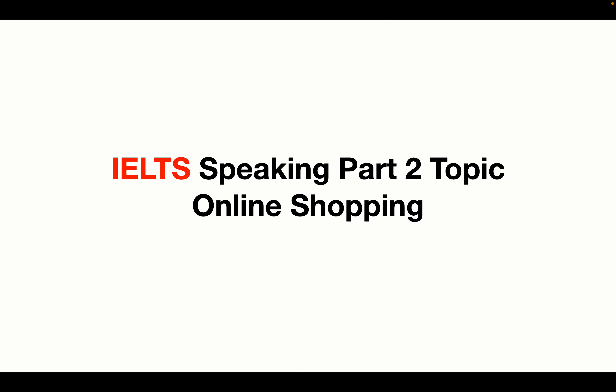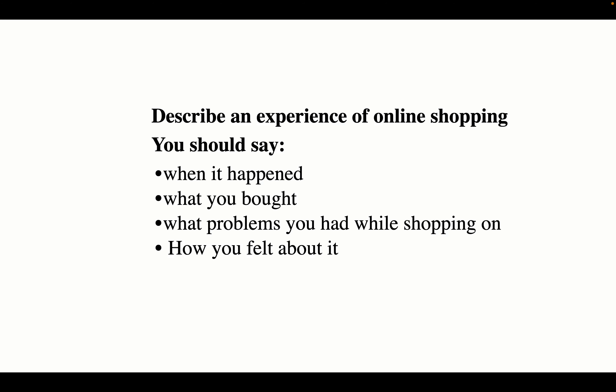IELTS Speaking Part 2 topic: online shopping. Describe an experience of online shopping. You should say when it happened, what you bought, what problems you had while shopping, and how you felt about it.